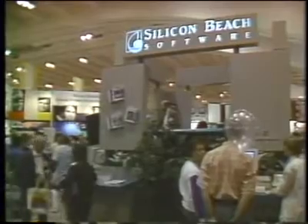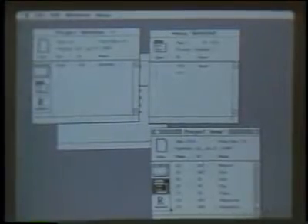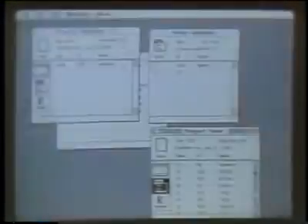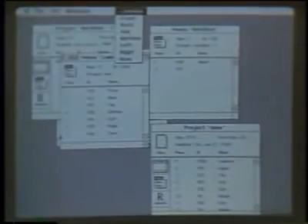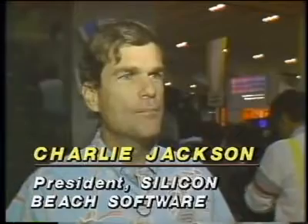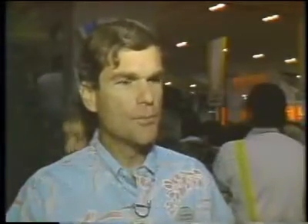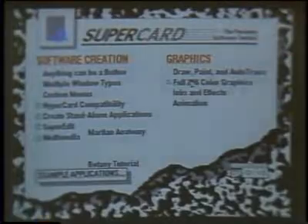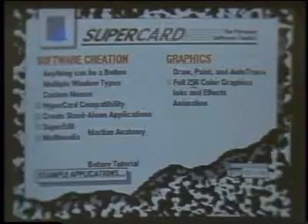Silicon Beach introduced its new version of HyperCard called SuperCard, a second-generation program that is HyperCard-compatible. SuperCard features colored drawing, painting, and auto-trace. A function called SuperEditor allows users to reveal all the cards, menus, windows, and resources of the application. It is very similar to HyperCard in that it uses the same metaphor of stacks, buttons, and cards, but it is a second-generation product with full-screen cards of any size, color, scrolling windows, and all the things that people want in that kind of product.